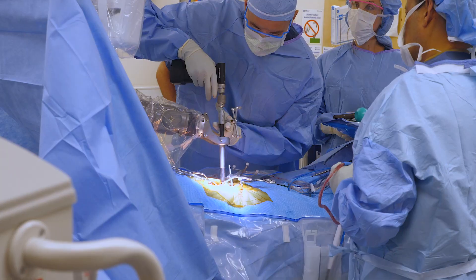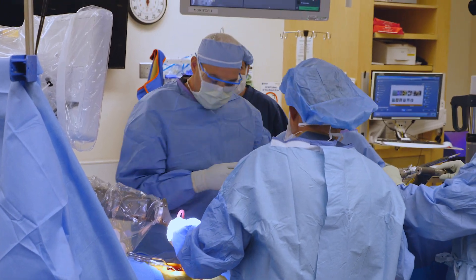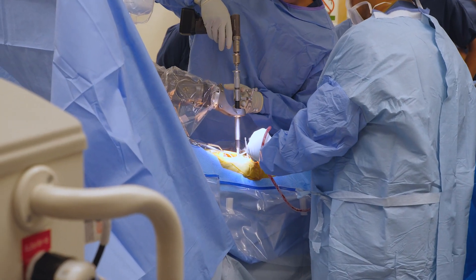Prior to the advent of the robotic technology, we would use a navigation which was based on similar technology — a CT scan — but it relied more on a freehand technique rather than a robotic arm that comes into position. The robotic arm is sensitive to even one to two millimeters of displacement.